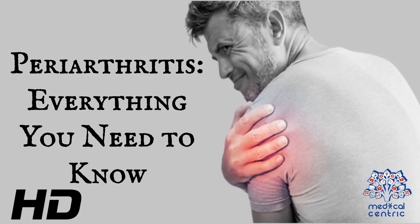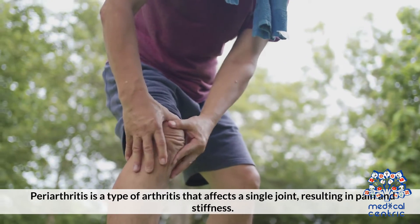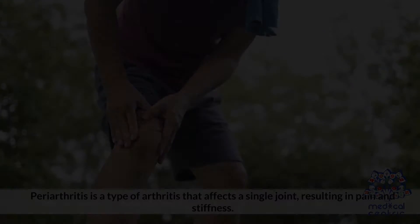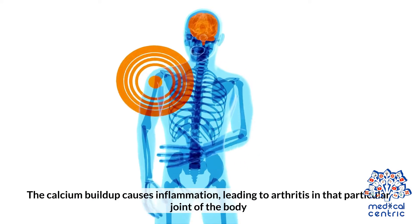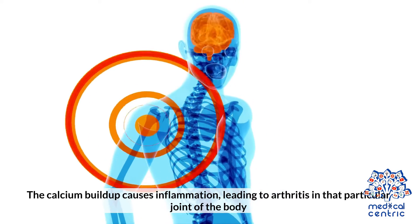Today's topic is Periarthritis – Everything You Need to Know. Periarthritis is a type of arthritis that affects a single joint, resulting in pain and stiffness. The condition often occurs in the shoulder, but can affect any joint in the body. The calcium buildup causes inflammation, leading to arthritis in that particular joint of the body.